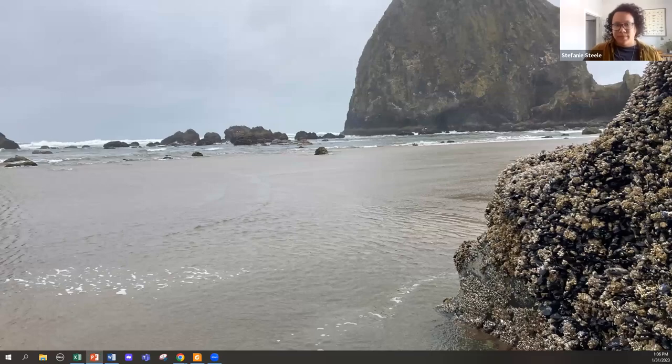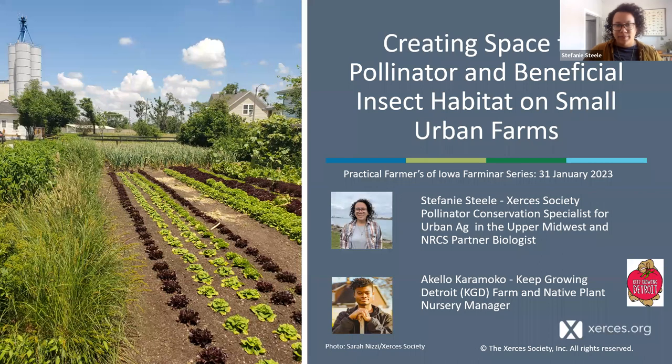Xenia, go ahead and share my screen. All right, how are we looking? We're looking good, Stephanie. All right, well, thank you and hello everyone. Thank you for inviting us here. I'm Stephanie, and Akello and I are excited to speak with you all on creating space for pollinator beneficial insect habitat on your small and urban farms.